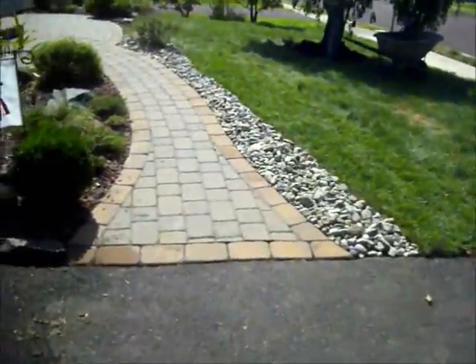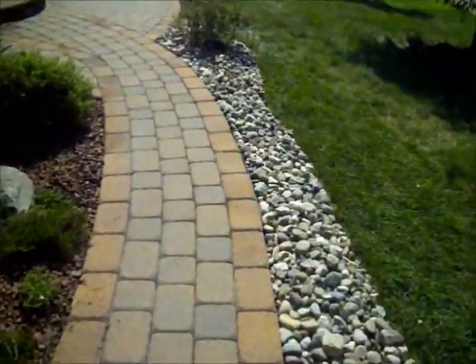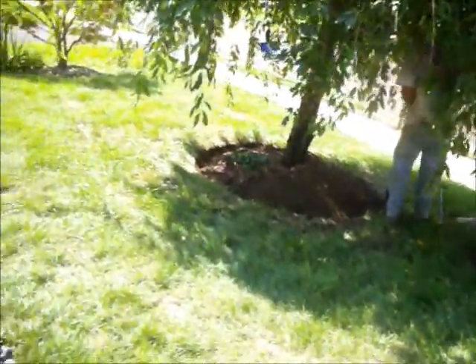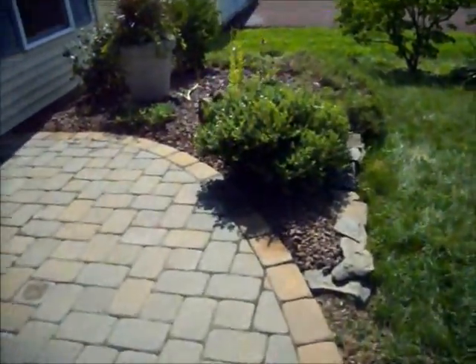This is Hortcha Landscaping, 215-249-1236. We're back at a property in Bucks County, Pennsylvania. The crew is just finishing up laying some redstone down in the flower bed. They're on their last bed now. Take a walk around back here.